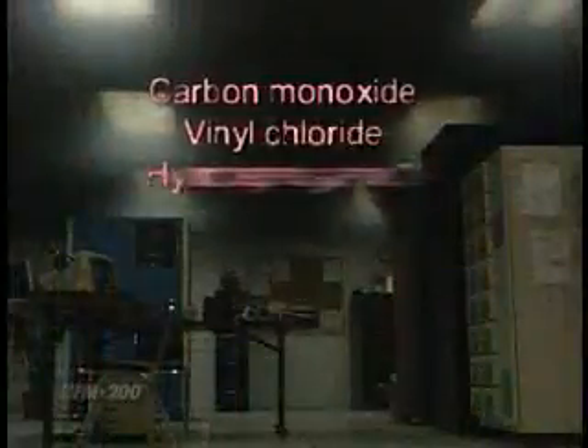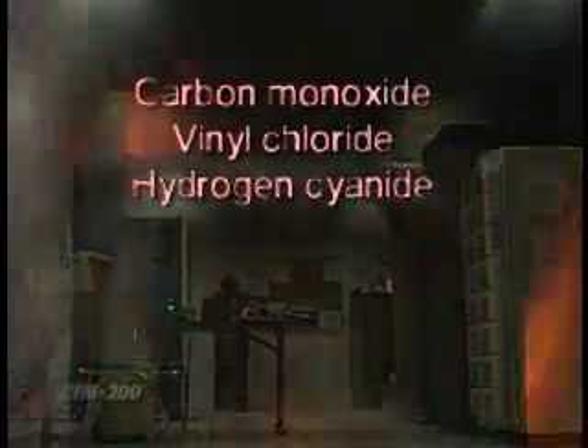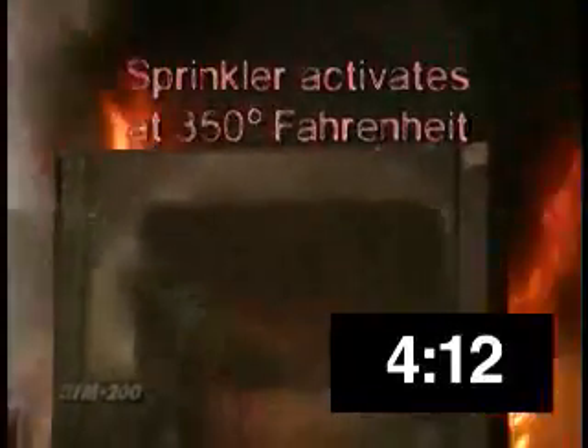Within minutes, smoke from the fire completely obscures the room, making it virtually impossible for a person to find their way out, and in this short amount of time a variety of harmful chemicals have been released. After four minutes, the nearest water sprinkler detects the heat — now reaching 350 degrees Fahrenheit near the ceiling — and activates the system, spreading water over the area.